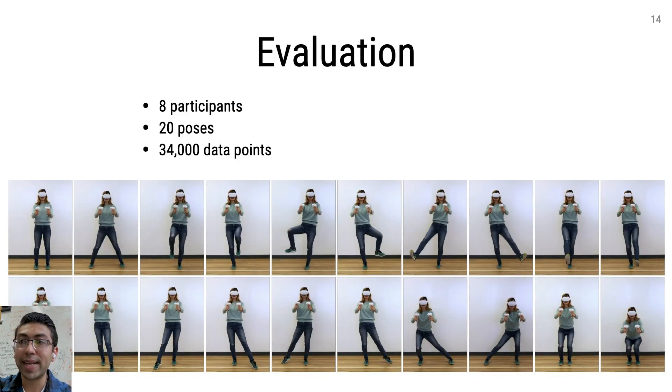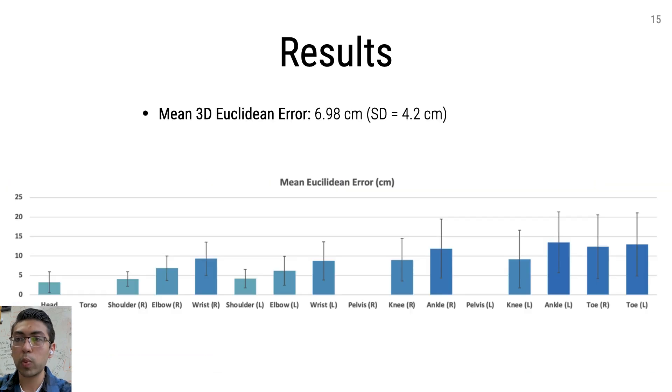Our model was trained on data from nine participants performing different poses while in VR. To evaluate our model, we recruited eight test participants and collected around 34,000 instances of data across a variety of different poses. There was no overlap between test and trained participants. When benchmarked against Kinect capture ground truth, controller pose had a mean 3D Euclidean joint error of 6.98 centimeters. The distribution of the error across the 17 body joints can be seen here.